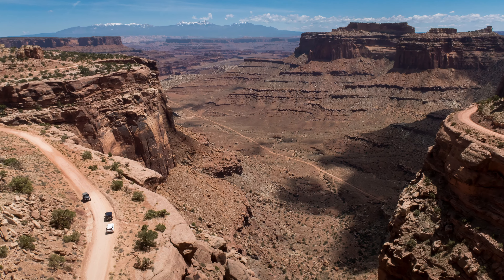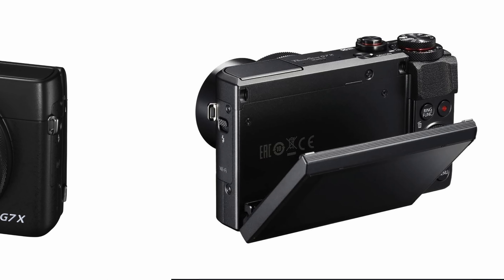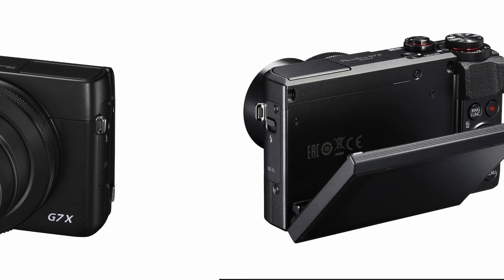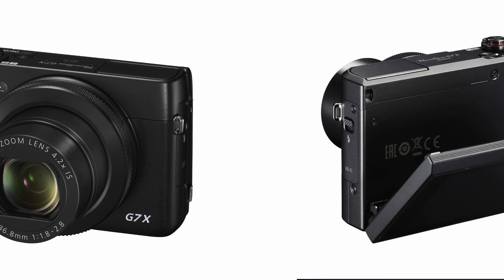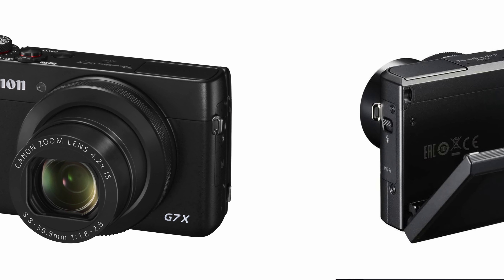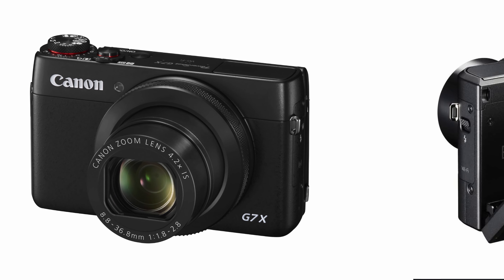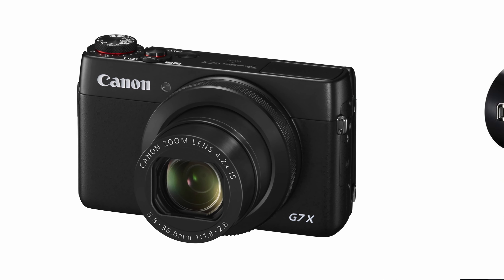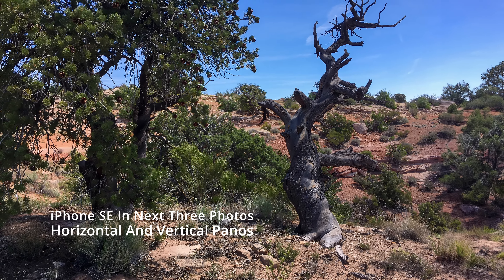I do need to talk about photography a little bit. On this trip I used my Nikon equipment, which I've already discussed. I also used a Canon G7X, and I found the form factor just really convenient. I also had an iPhone — my iPhone SE — and I never even considered it as a real camera. The low-light performance was extremely poor, but I did get some photos and I'll share some of those as we go.